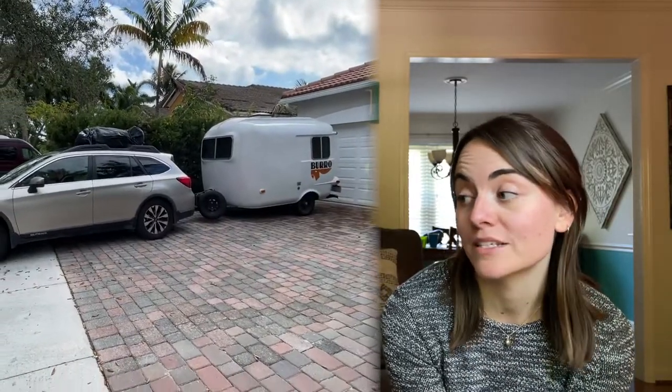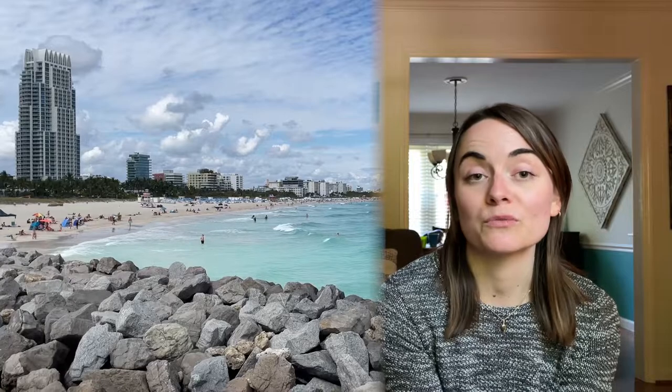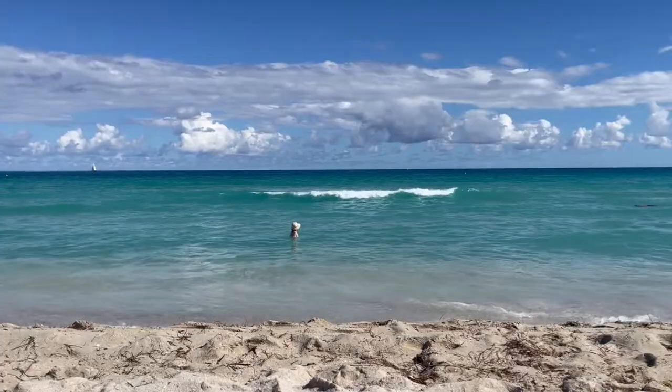We were in Florida during prime season, so everything was really expensive and booked — we were having a hard time finding places. We did go to Miami, which I had pretty much no expectations for, but it ended up being one of the highlights of our trip. I really enjoyed Miami South Beach — it was the only time the water was warm enough to go in, and I still daydream about that afternoon. Clear waters, gentle waves, a little more people than I needed, but definitely a very cool city.